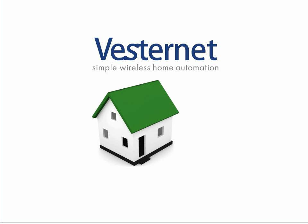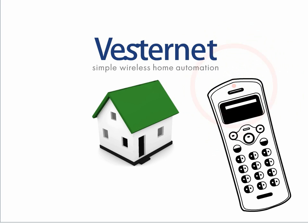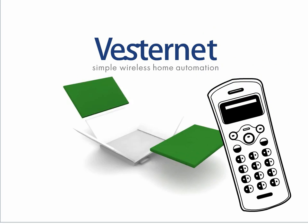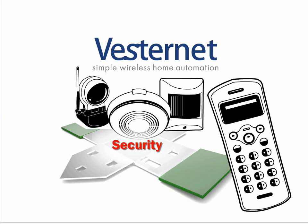This smart home network manages your home electronics from a central controller. This gives you superior energy savings, inspiring comfort and greater security.